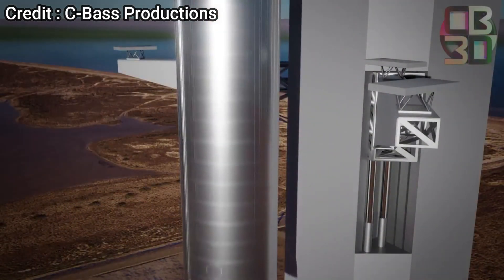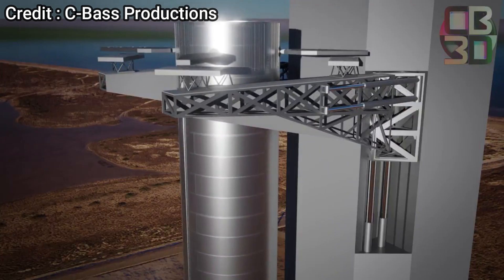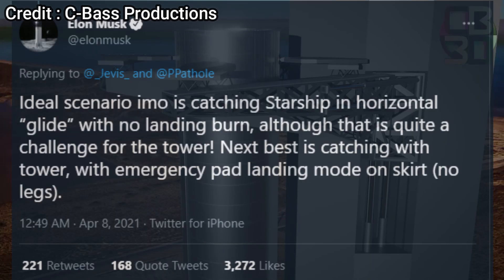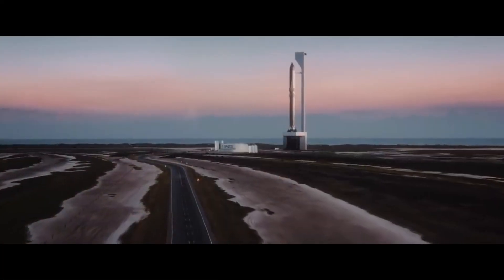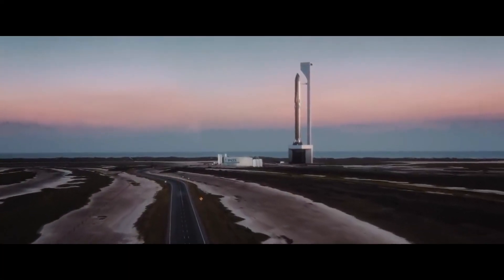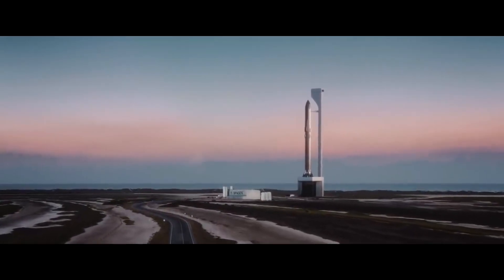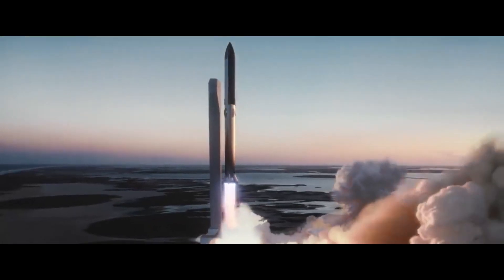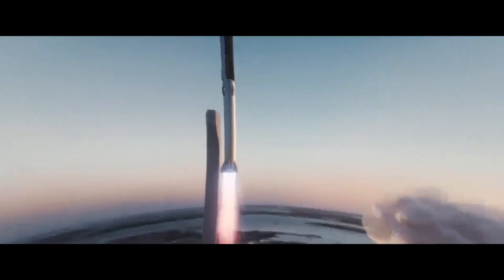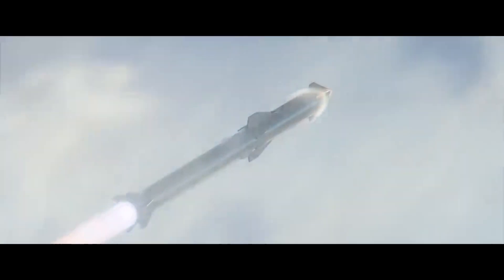Elon Musk has already made clear that SpaceX is serious about catching the Super Heavy booster, and recently he also gave hints about the possibility of doing the same with the Starship as well. A recent study conducted by the FAA has given SpaceX a green signal for the 146-meter launch tower they are currently constructing. The report noted that the tower will consist of a mechanical arm capable of lifting the rocket, which clearly means it is also capable of catching the Super Heavy booster and naturally even the Starship.